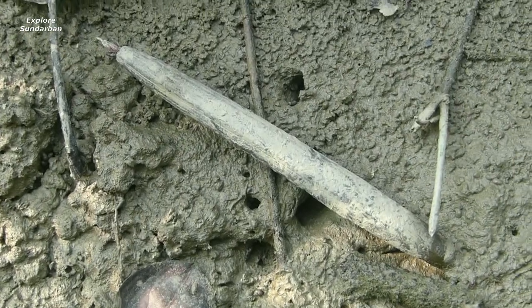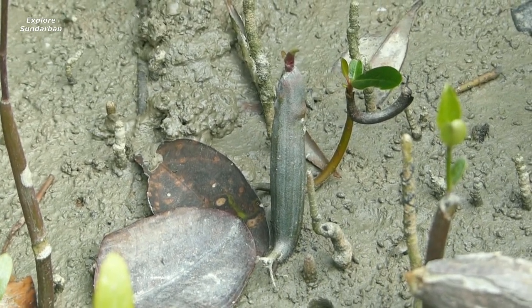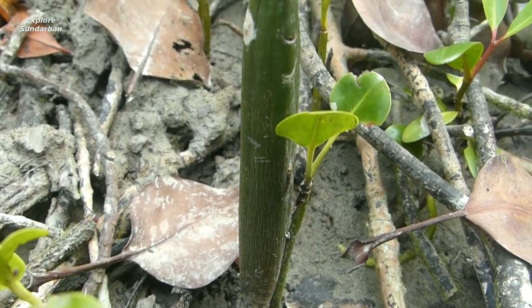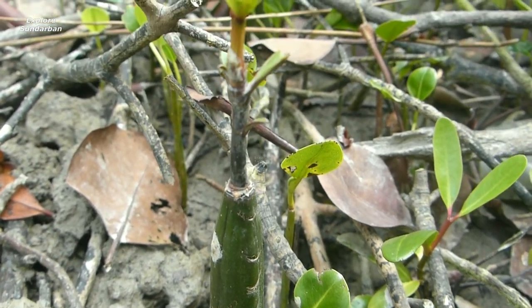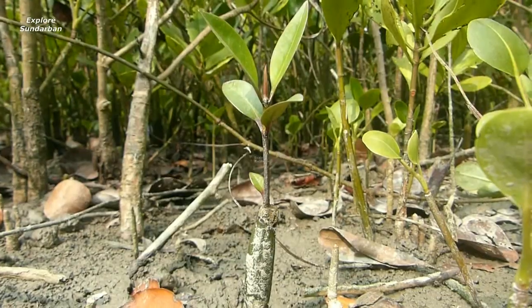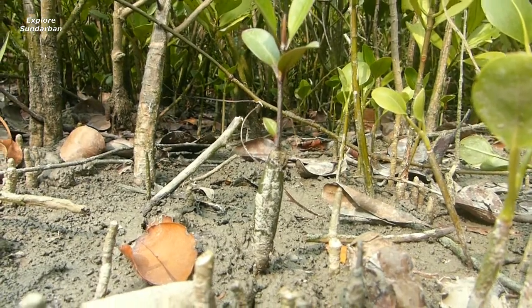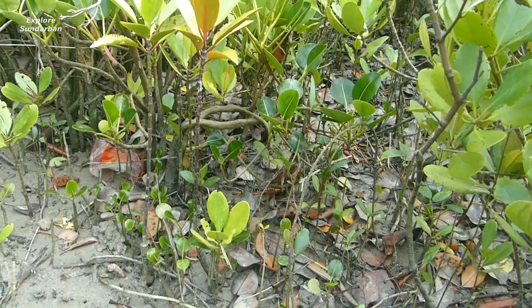At first it stays on the ground parallel, and after growing its roots it becomes upright to make a plant. This is the strange and remarkable character of these mangroves.